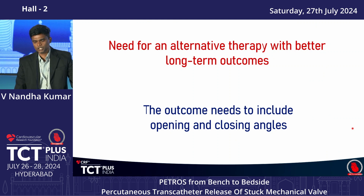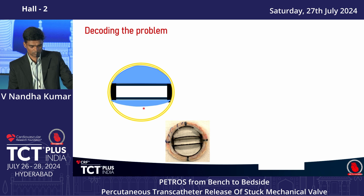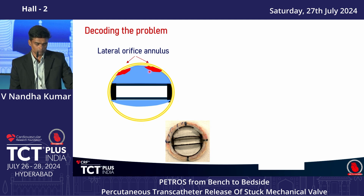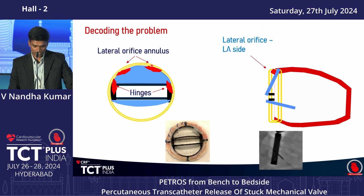The outcome should include opening and closing angles. To understand the mechanism of a stuck valve: this is an on-face view and an explanted bileaflet valve — the inferior leaflet is normally opening and one leaflet is stuck. The reason may be thrombus attachment at the lateral orifice annulus or at the hinges. In a coplanar view, thrombus may be on the LA side or LV side at the lateral orifice or hinges.